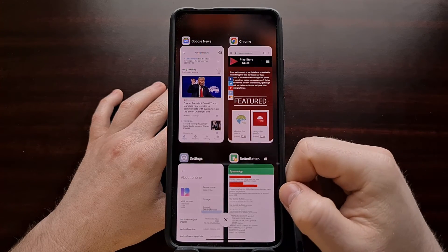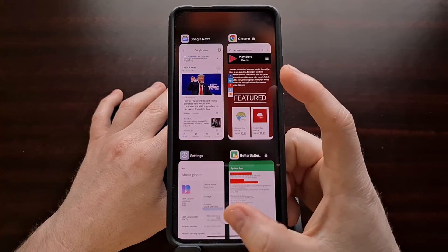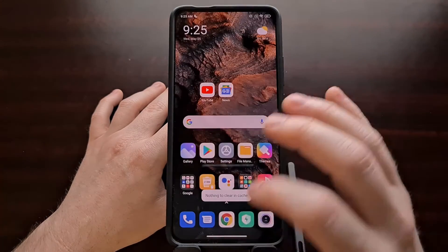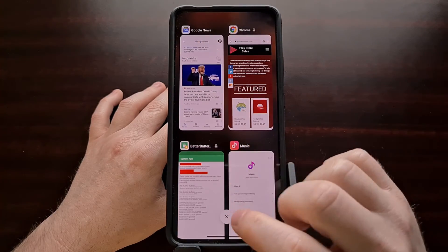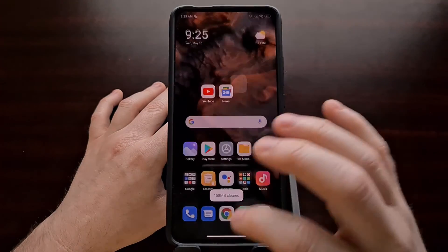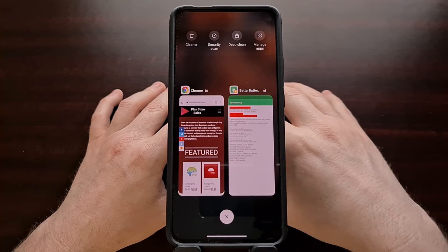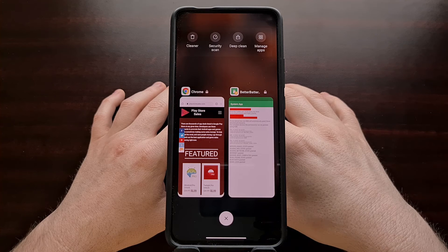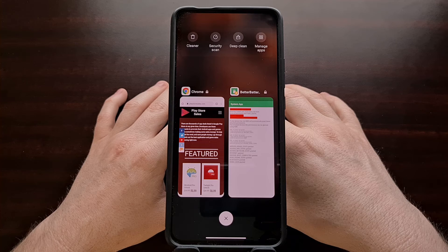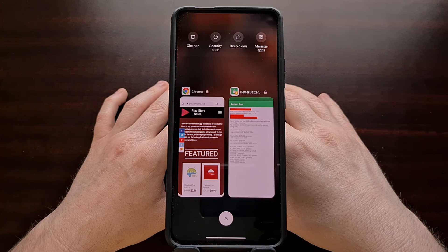Once we have locked the application or applications that we want to keep, anytime we press the X or clear all in the recents page, you're going to see that those applications are going to be staying in the recents page. That's how to lock an application in the recents page for Xiaomi's MIUI firmware so that it does not get force closed whenever you clear all from that recents page.